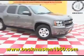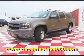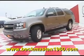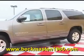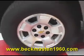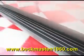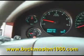Beckenmaston 1960 proudly presents this super nice 2011 Chevrolet Suburban. This beautiful Suburban is super nice, super loaded, and it features alloy wheels, running boards, wood accents throughout, and steering wheel controls.